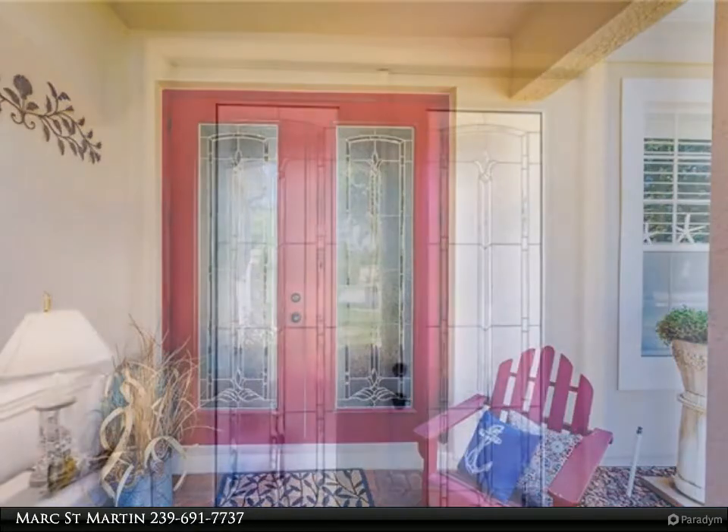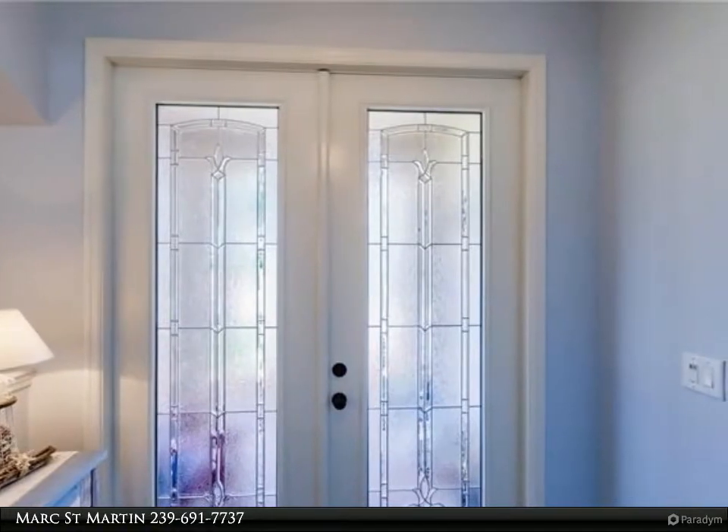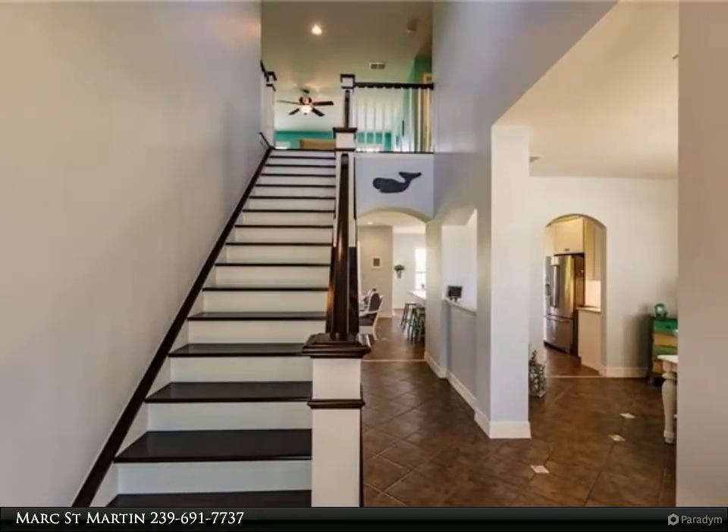Walk through the leaded glass front door and enjoy the view of your new staircase with new railings in the foyer. As you walk past the formal dining room into the open floor plan, your family room and kitchen with breakfast nook all overlook the lake.